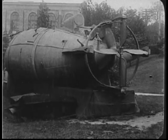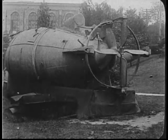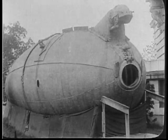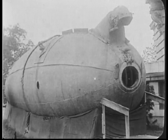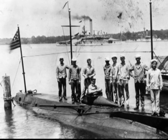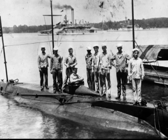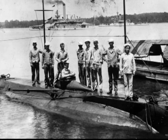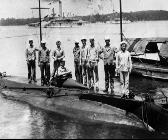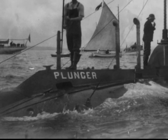As the century wore on, inventors experimented with various power sources. John Holland's designs used an internal combustion engine for surface power and electric battery power underwater. In 1900, a Holland submarine became the first submersible purchased by the United States Navy. It carried three torpedoes ready to be fired from an 18-inch torpedo tube and a mortar for surface use. Holland also sold models to Britain, Russia, and Japan. In 1905, Theodore Roosevelt visited the USS Plunger and became the first American president to dive in a submarine.